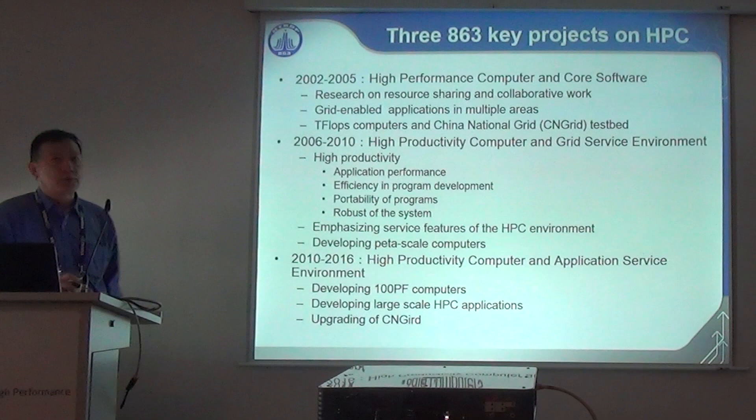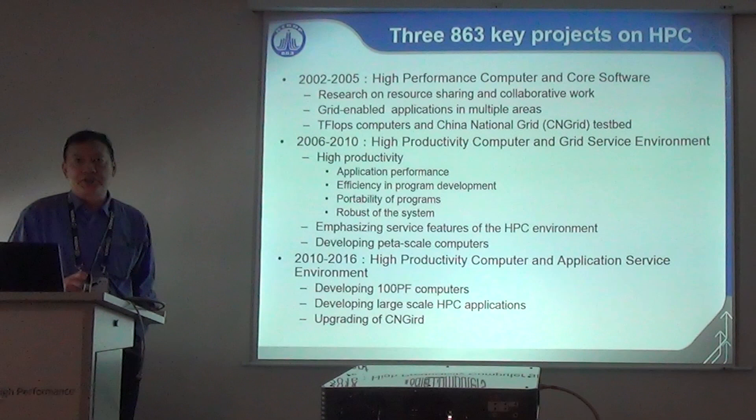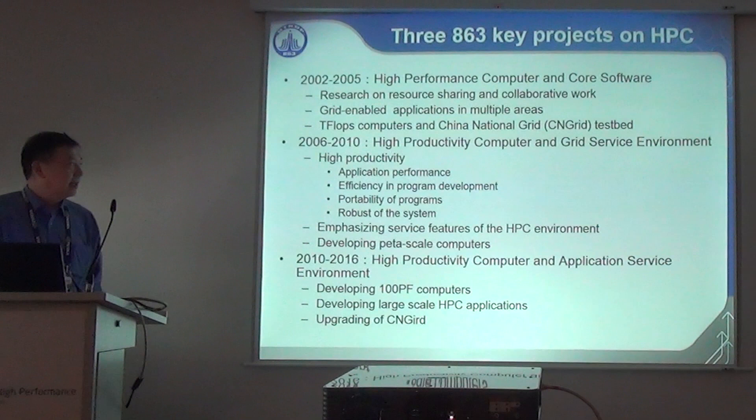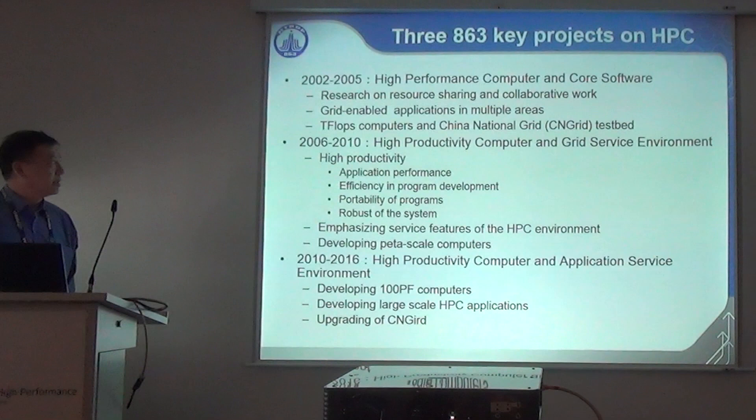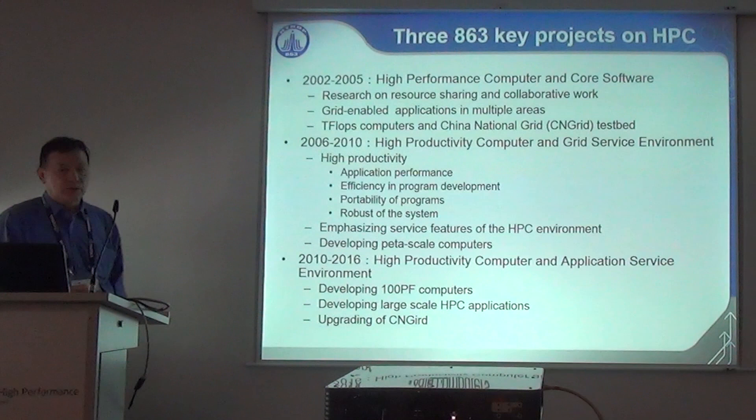The second key project is called High Productivity Computers and Grid Service Environment. From the name you know it's the era of the grid. We developed 200 teraflops machines during that project and also a set of application software. The name reflects a shift from high performance to high productivity, emphasizing other factors — application performance, efficiency in program development, portability, and robustness.